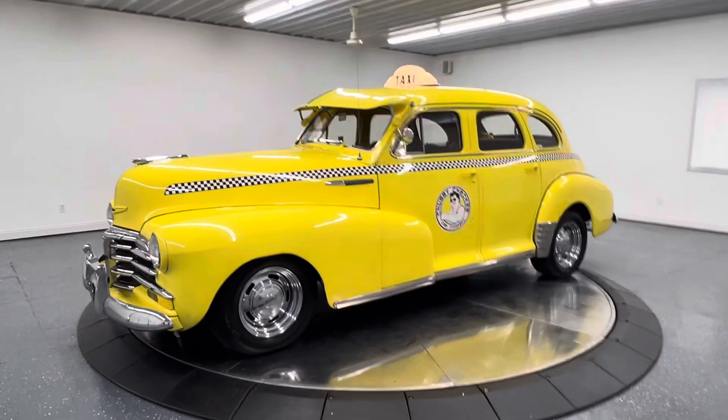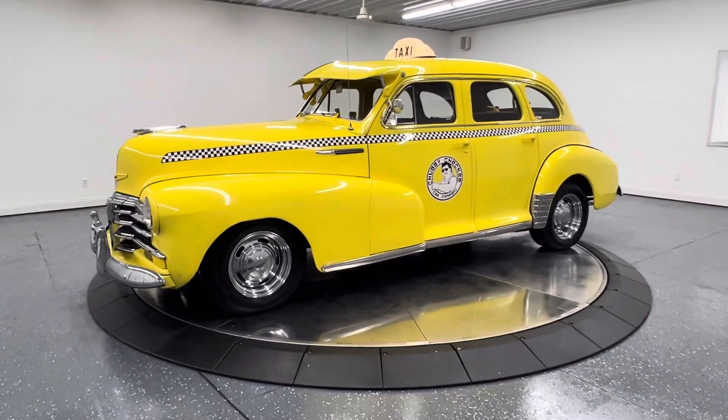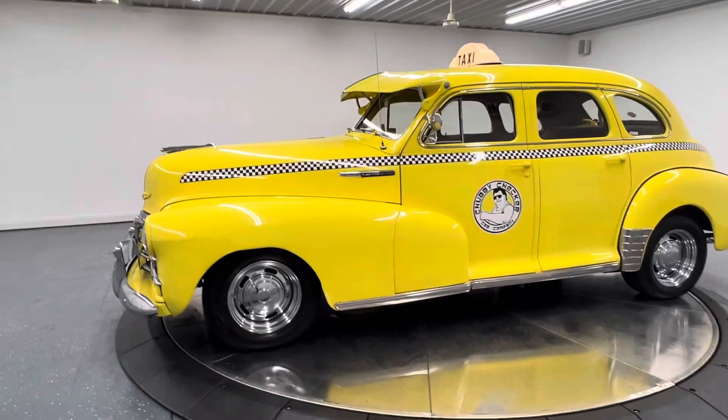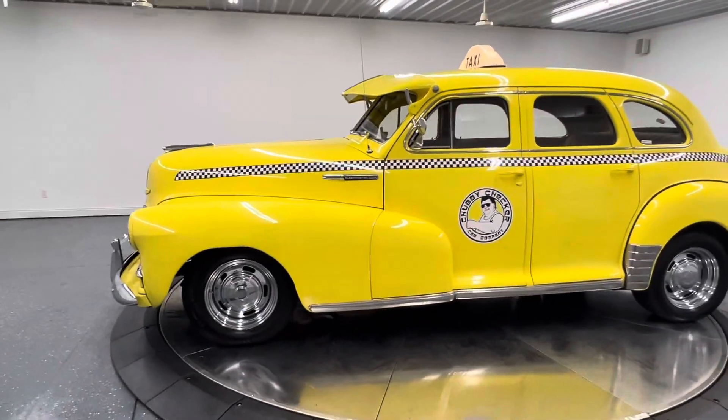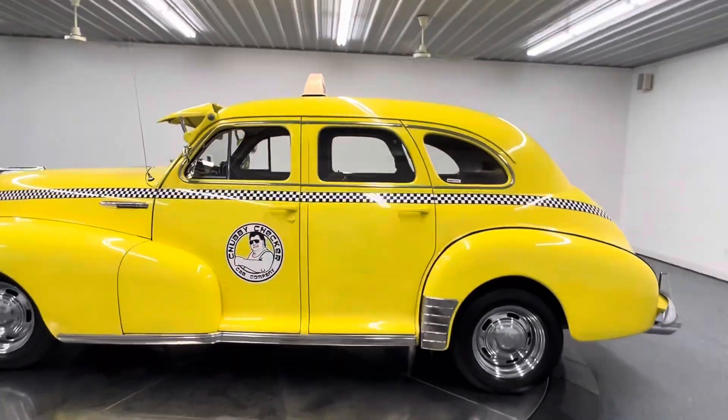Hello, good afternoon everyone. Adam here at Kinion Classic Cars, Clarence, Iowa. This afternoon we're going to show you a walk-around, startup, and drive video on a 1948 Chevrolet Fleetmaster four-door sedan.